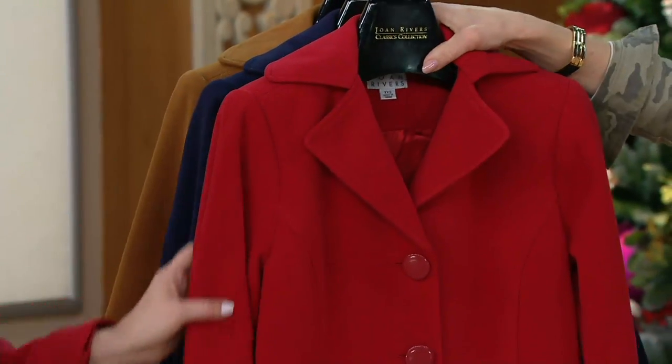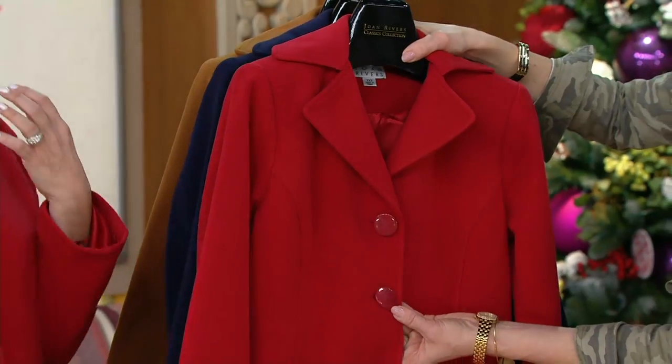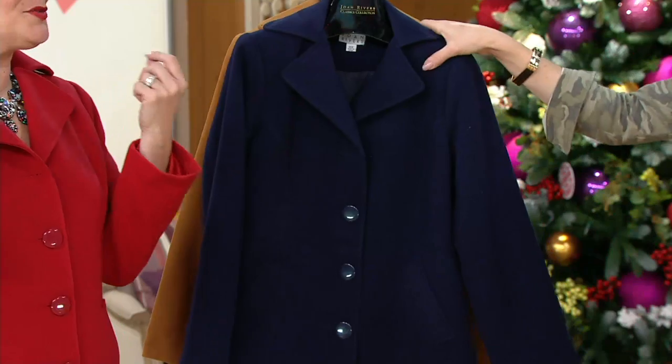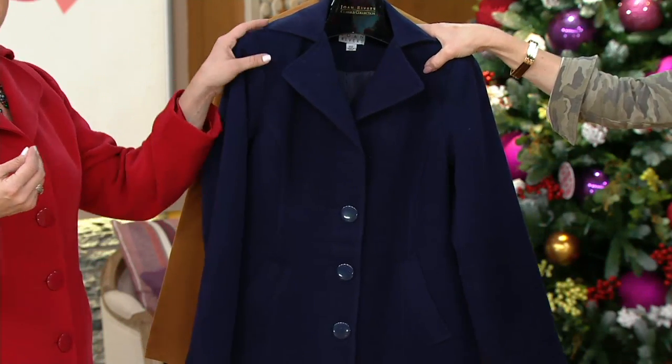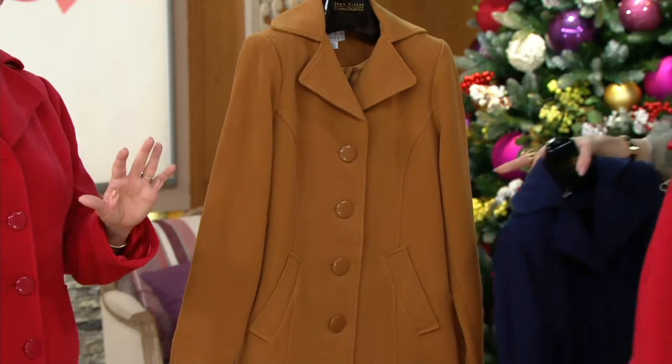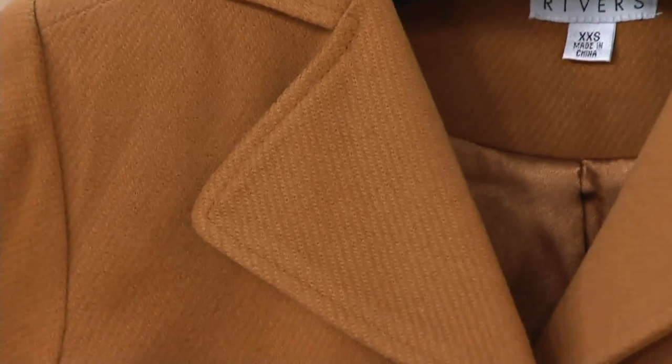We've given you some really great colors. We did this bright Joan Red — when we get into the real doldrums of winter, just imagine popping on this great color. This is a beautiful navy; we could have done black but decided on navy, and then this fantastic camel.